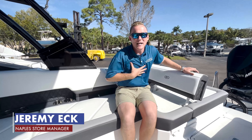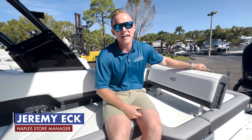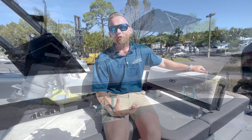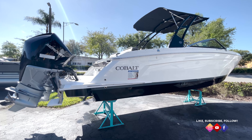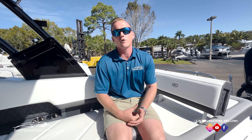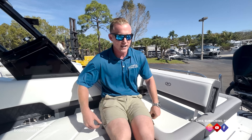Hey guys, this is Jeremy Eck with the Boathouse. I was just lounging on this beautiful Cobalt R8. We've got this one here — it's a 2022 Cobalt R8, powered with twin Mercury 300 Verados. Absolute wonderful riding boat. So while we're on it, let's just do a quick little walkthrough on the boat and check it out.